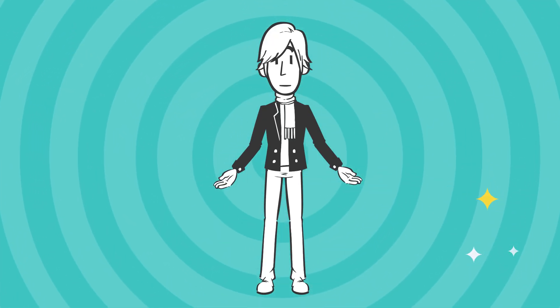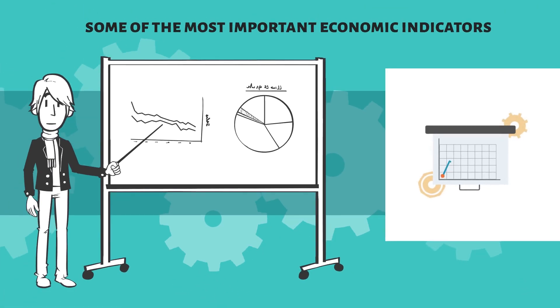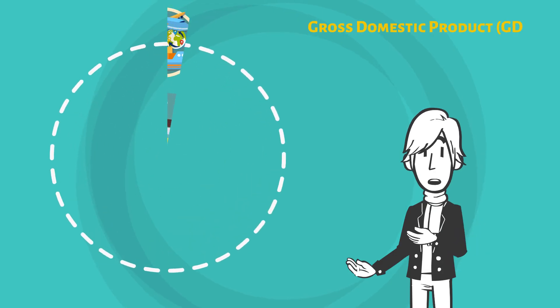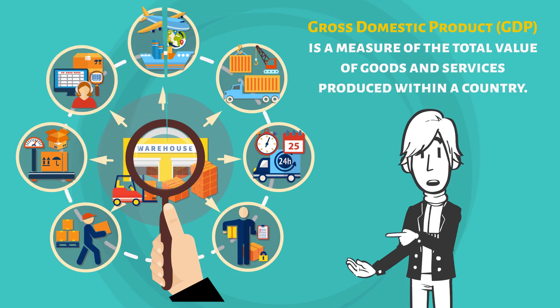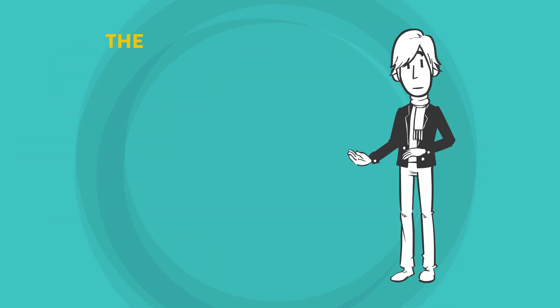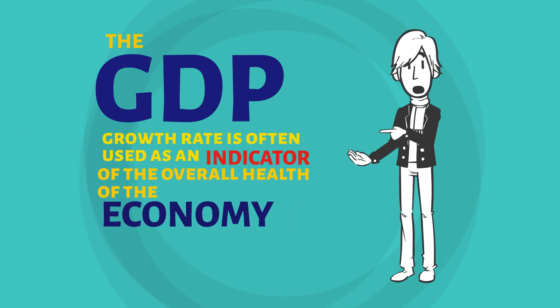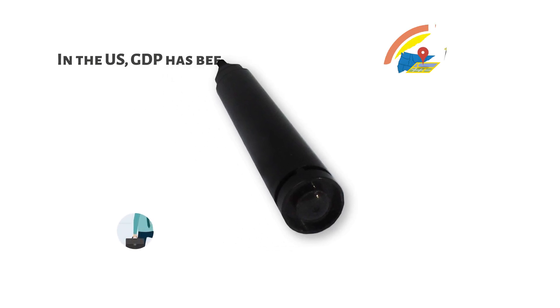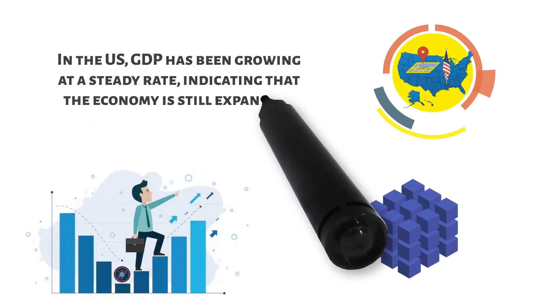Let's take a look at some of the most important economic indicators and how they relate to the current state of the US economy. Gross domestic product, GDP, is a measure of the total value of goods and services produced within a country. The GDP growth rate is often used as an indicator of the overall health of the economy. In the US, GDP has been growing at a steady rate, indicating that the economy is still expanding.